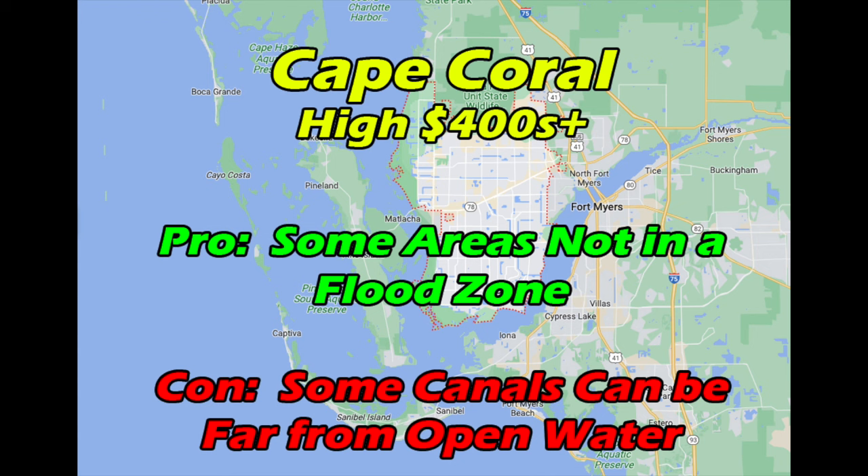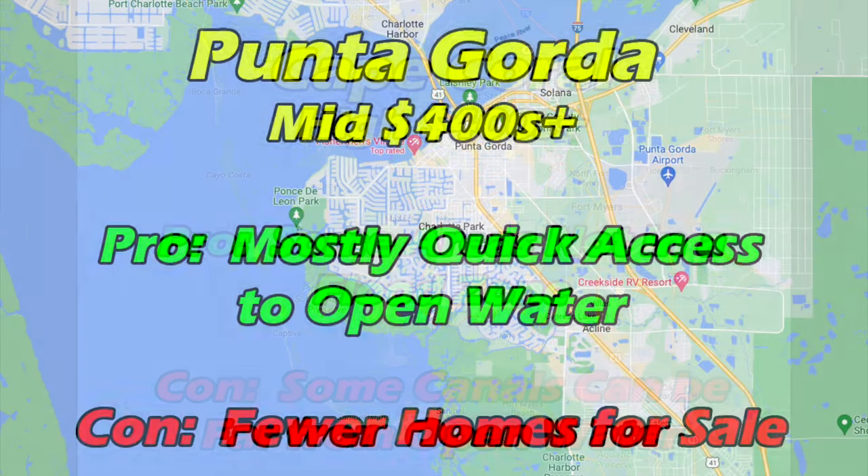Price-wise, Punta Gorda's gulf access homes are generally a little less expensive than Cape Coral and a little more expensive than Port Charlotte — it holds the middle ground on price. Most of the homes are fairly close to open water, so it's a quick trip out. However, there are quite a bit fewer waterfront homes in Punta Gorda, so you're normally not going to find a big selection to choose from.